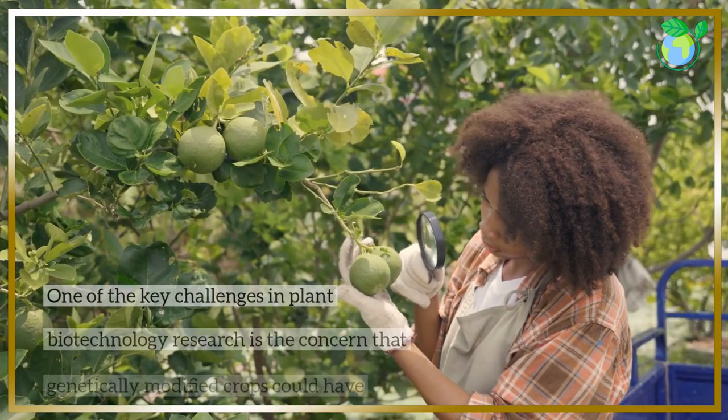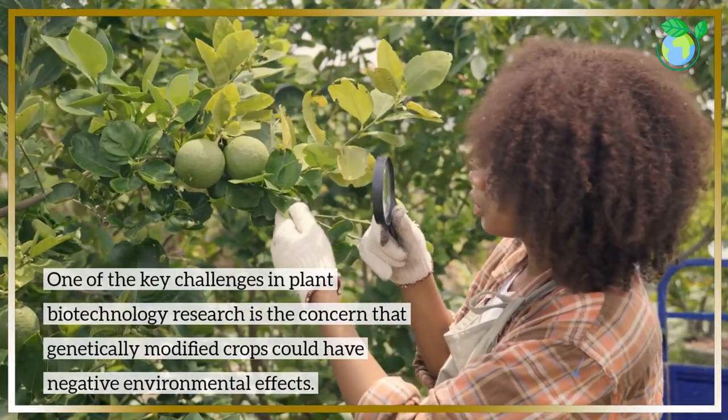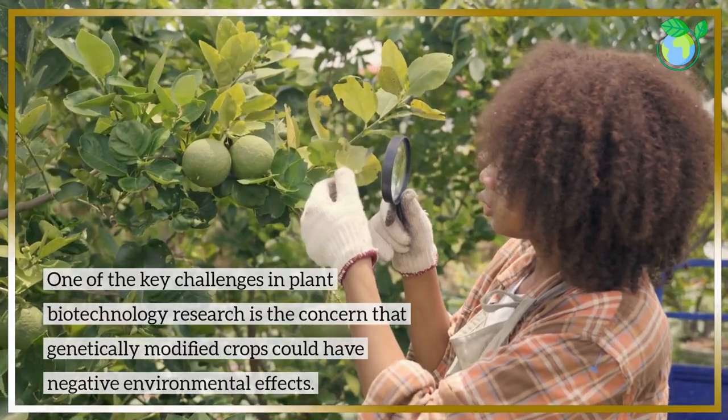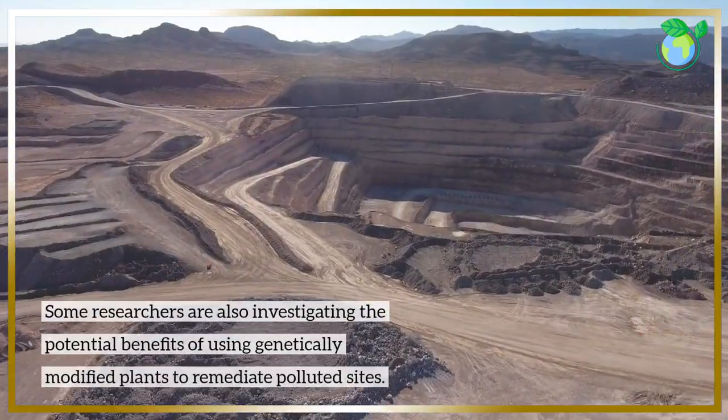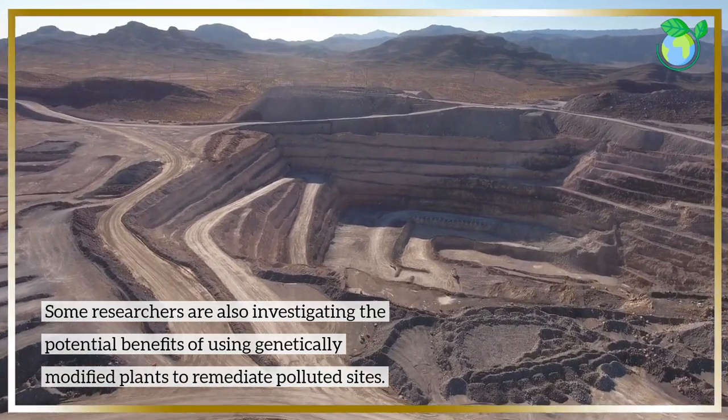One of the key challenges in plant biotechnology research is the concern that genetically modified crops could have negative environmental effects. Some researchers are also investigating the potential benefits of using genetically modified plants to remediate polluted sites.